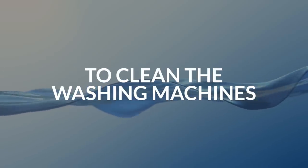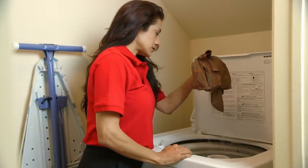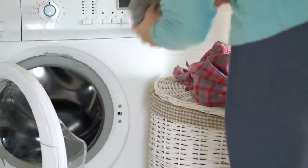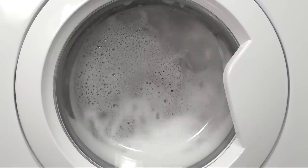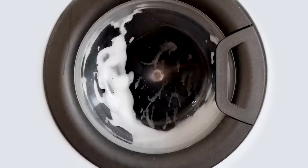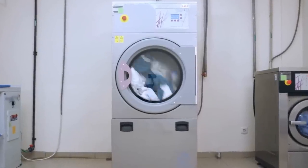5. To clean washing machines. Washing machines, in particular high-efficiency front-loading washing machines, can develop musty odors. This comes from mildew and mold that grows from excess fabric softener and detergent residue. Add 2 cups of hydrogen peroxide to the empty washing machine drum, then run a hot water cycle. This should be done monthly, especially if the weather is humid. Using hydrogen peroxide is also far less expensive than buying products specifically formulated to clean your washing machine.